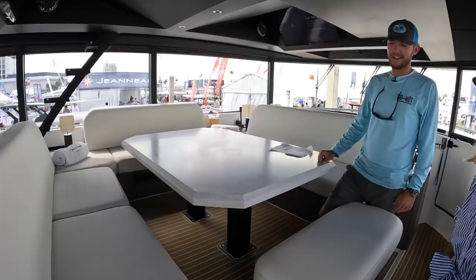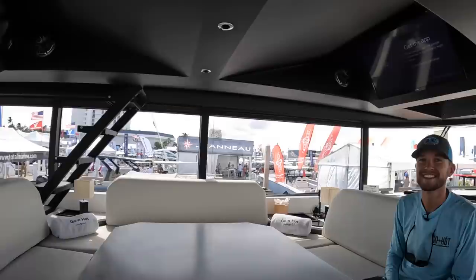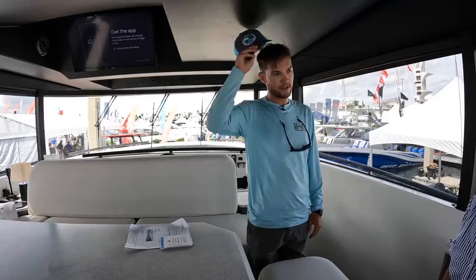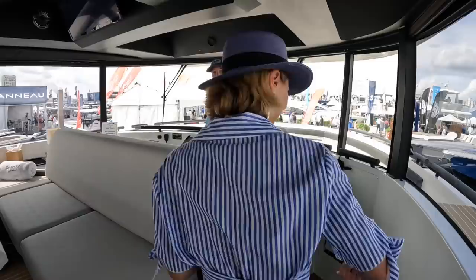Moving forward into the main salon — this is the air-conditioned area where people come to get away from the sun. There are two TVs, so you can sit on one side and watch one, or sit on the other side — feels like a sports bar. Speakers all around for great sound. The visibility is amazing with 360-degree views. Shutters come down in case it gets too hot or at night. Good headroom too — at 5'10" to 5'11" there's plenty of space.